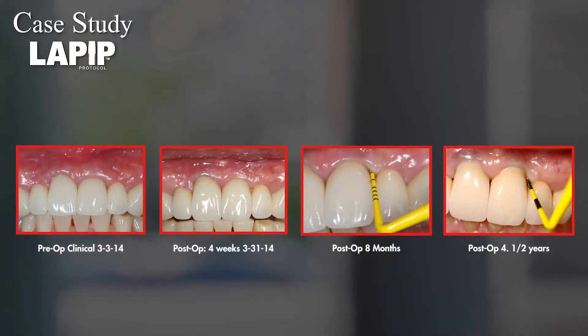We followed along for the rest of the year, took x-rays each time she came in, and saw the bone staying in and the pockets going down. We started taking pictures to compare. A pocket that was about nine to ten millimeters went down to two, with no bleeding or anything.